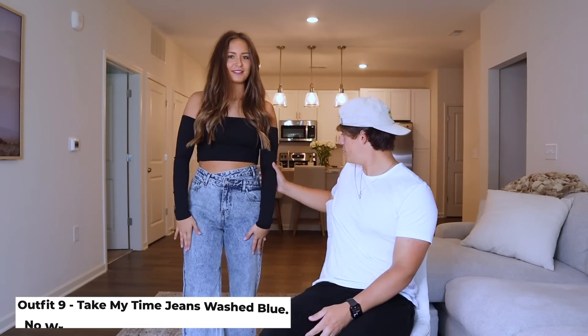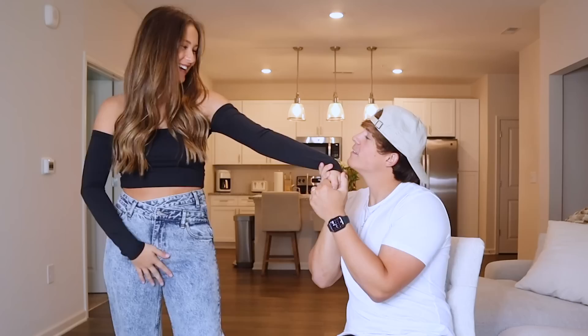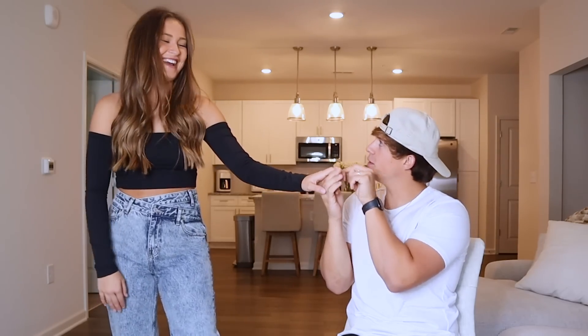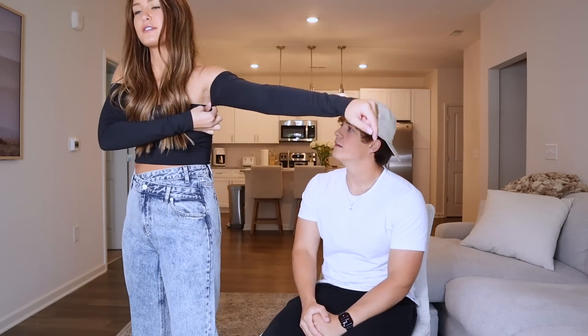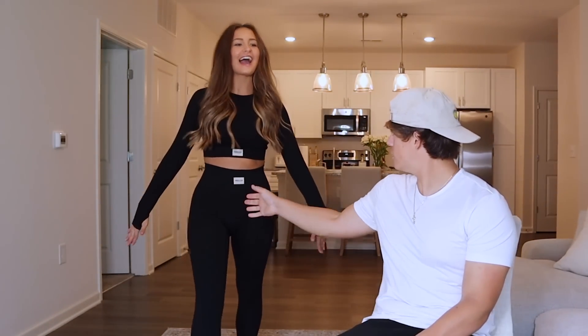I still have the jeans on but changed tops. This reminds him of our wedding day because of the sleeves — I had gloves at the wedding. This top is all one piece, attached under the armpit — essentially a strapless top. I tucked it under here but it can be worn longer, maybe with leggings, or you can tuck it through high-waist jeans to look like a bodysuit. He really likes it paired with the jeans.